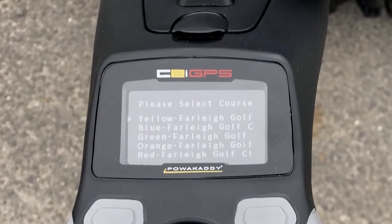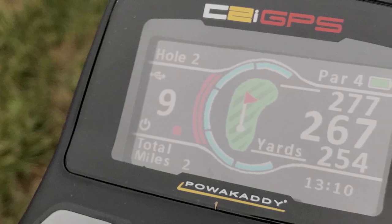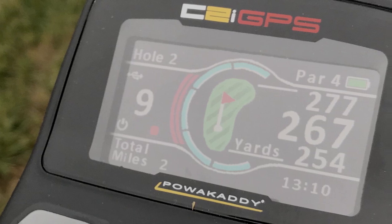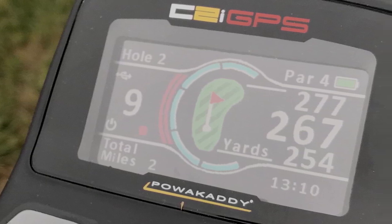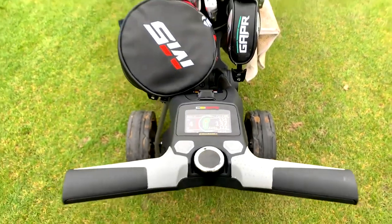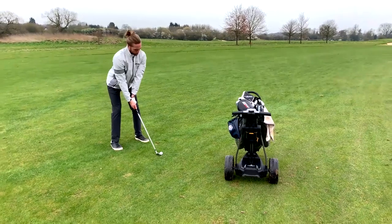The screen is really clear even when the sun is shining. It's a 2.8-inch colour screen that shows your front, middle, and back distances, as well as what hole you're on and what the par of the hole is. The GPS will automatically move on to the next hole once you've reached the next tee. You can also, by holding down the button on the right, get distances to different hazards on your hole.